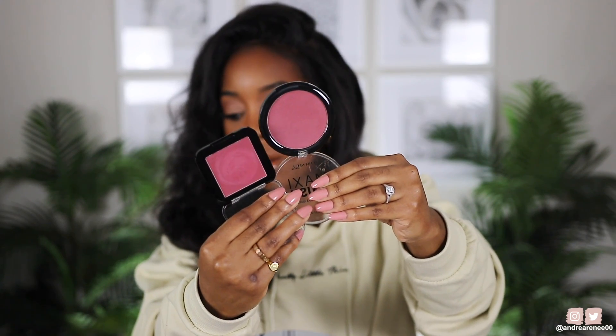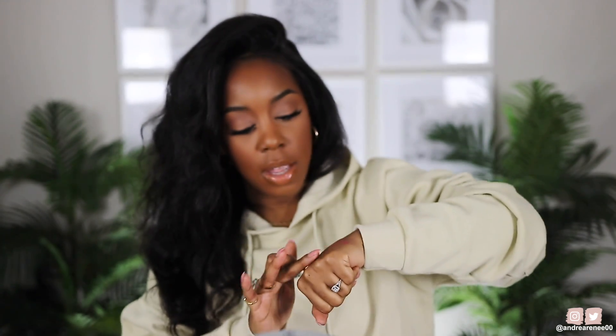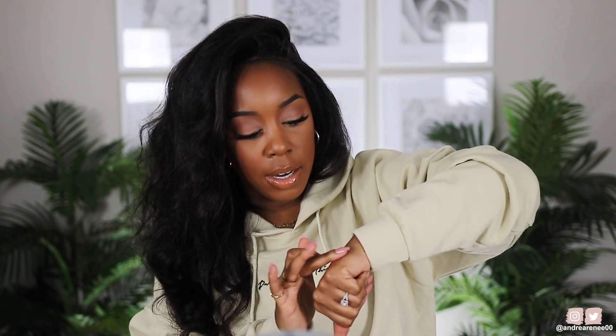I have another matte blush by Rimmel London — their Maxi Blush in shade 005. This is actually close to the NYX Sweet Cheeks in Red Riot. Holding them side by side, they're very close, though Red Riot is a bit more berry-red. Rimmel London isn't quite as creamy or smooth as the NYX, but it's pretty pigmented and is a straight-up matte blush with no sheen.